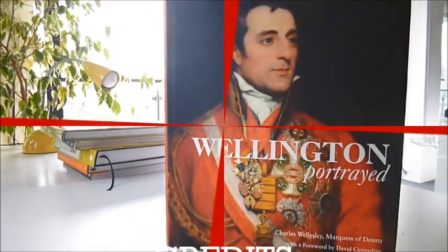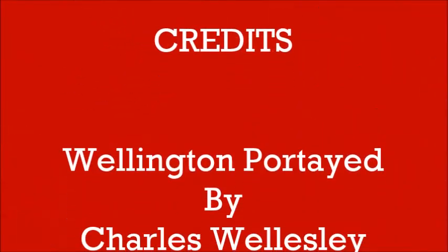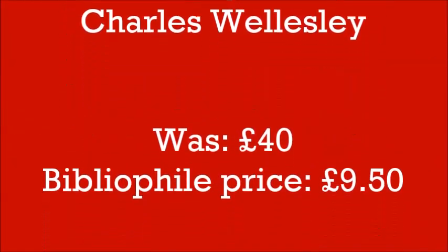Wellington Portrait. To be continued. Thank you.